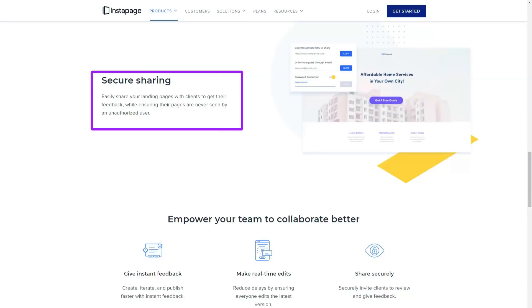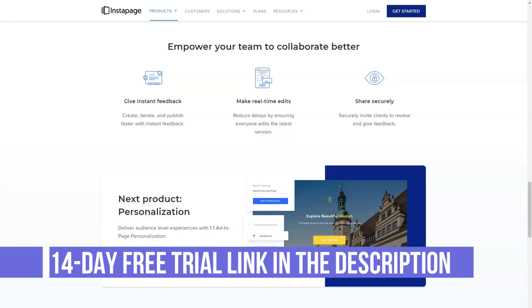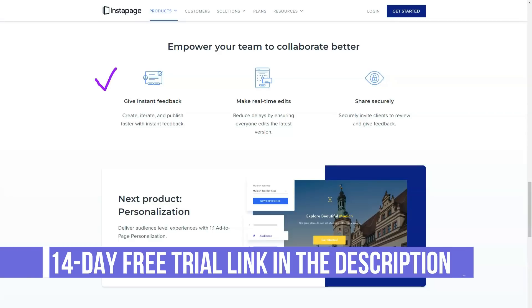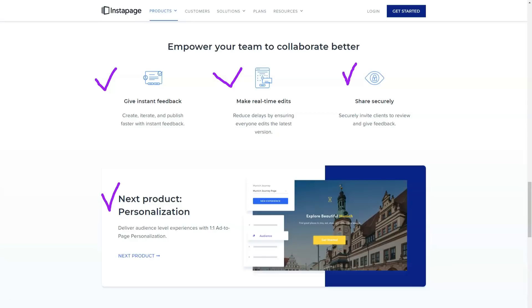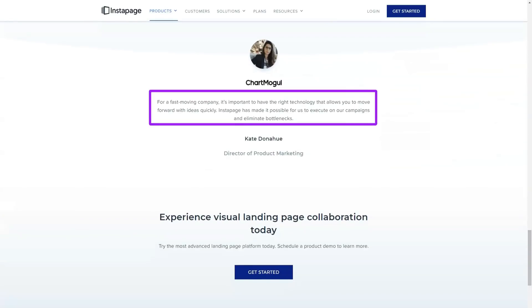You can quickly insert a range of elements into your landing page design using Instapage widgets. To add one to your page, simply click on one of the widget icons in the sidebar menu of the Instapage editor and it will instantly appear on the canvas. If you click on a widget item in the sidebar menu, it will be added to your page and ready to be customized.